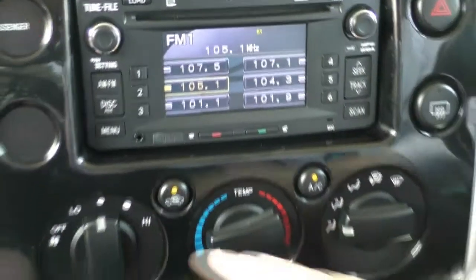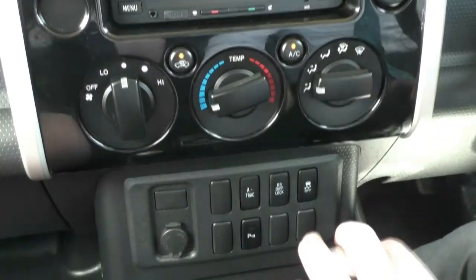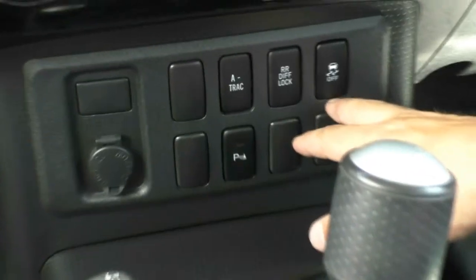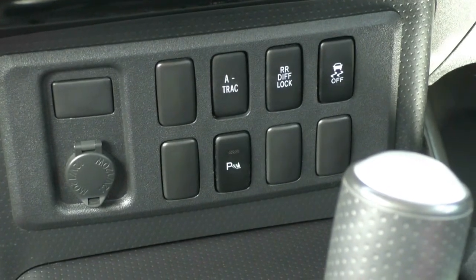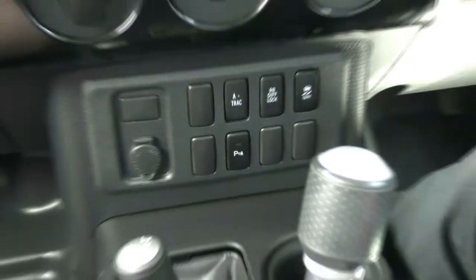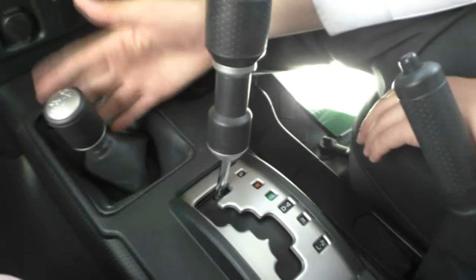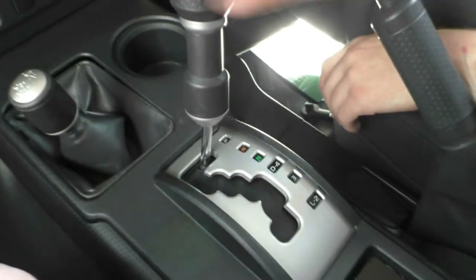Moving down from that, we do have our full air conditioning controls. It's quite warm today so I have turned on the air conditioning, and it's working very, very well — icy cold coming out of there. Just under here we've got our rear diff lock button, as well as our traction control, our A-TRAC button, and our parking sensor on/off button, which is really handy if you're going off-roading and want to turn them off. We've got a 12-volt socket, one cupholder in the front next to our high-low, four-high, two-high selector for our four-wheel drive system, our five-speed automatic shifter next to our handbrake, a second cupholder, armrests that go up and down, and storage right in the middle.